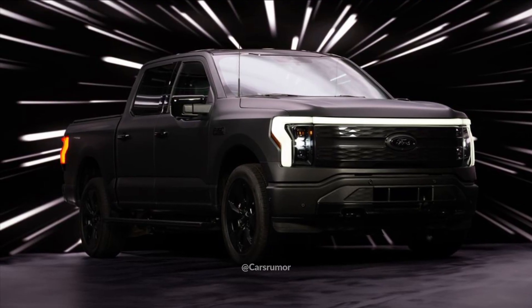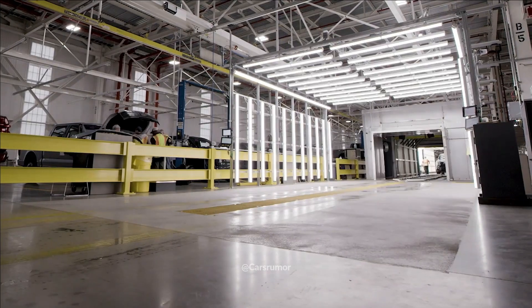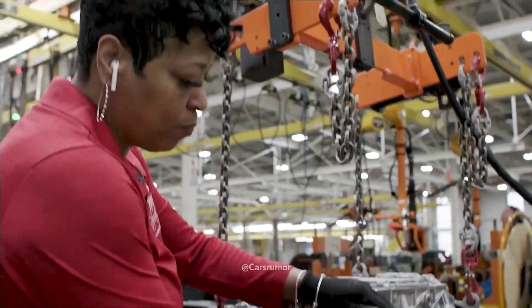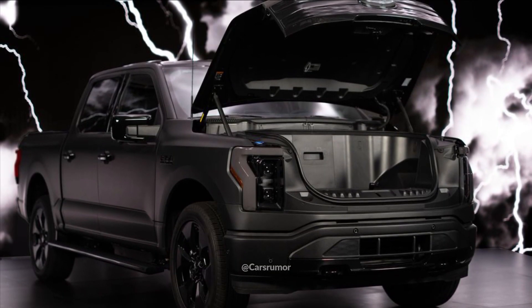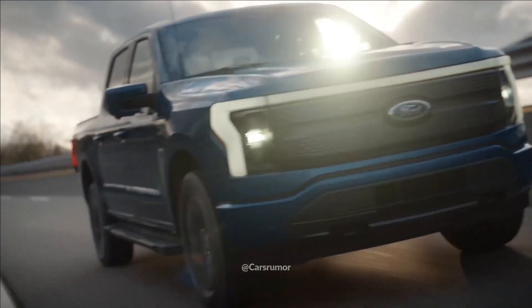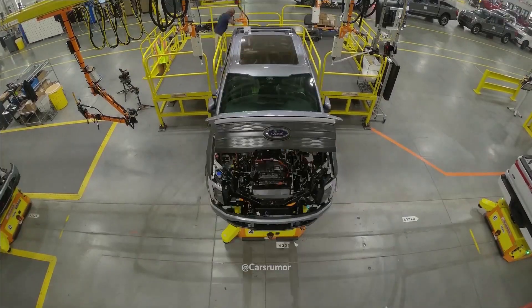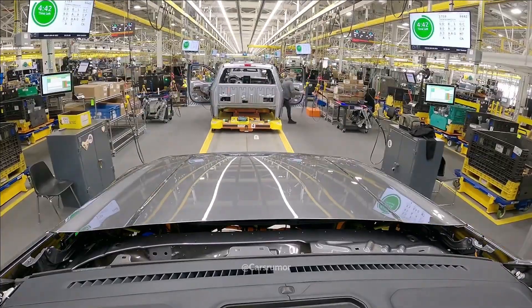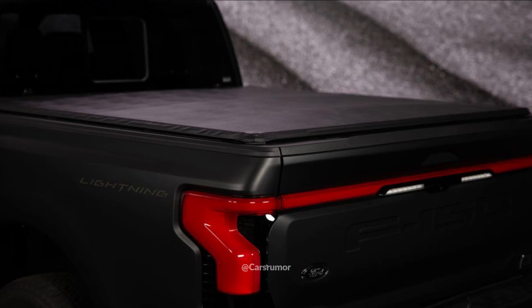The 2024 F-150 Lightning Platinum Black will be available in limited quantities, specifically 2,000 units, with deliveries scheduled to commence in early 2024. It is based on the best Platinum trim and has a starting price of $99,990, which is considerably higher than the 2023 Lightning Platinum's $93,290.